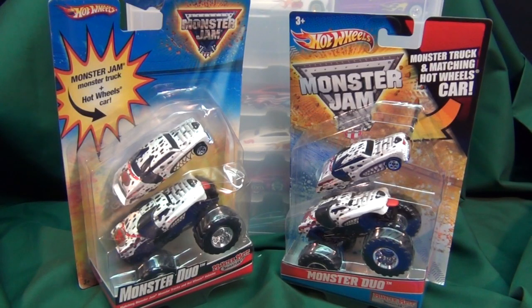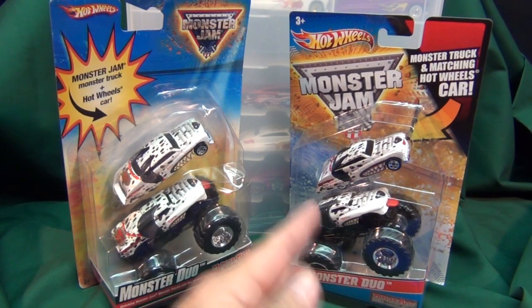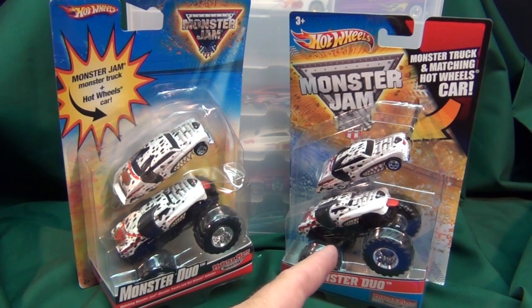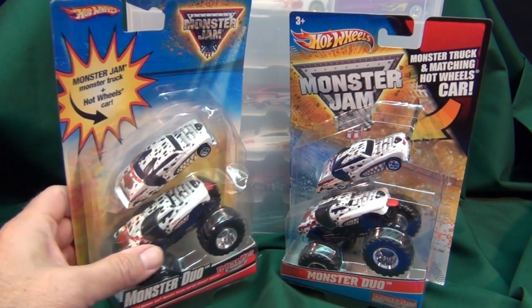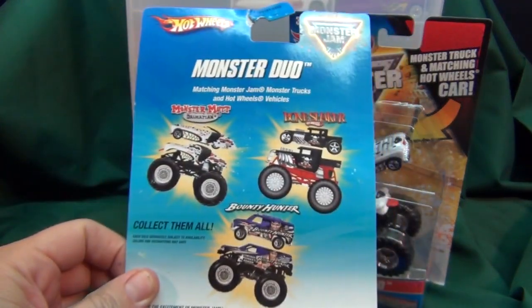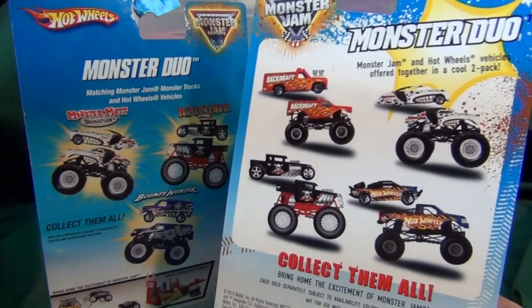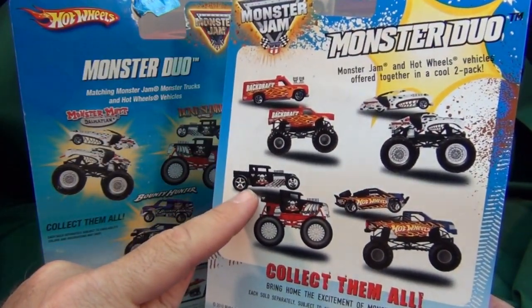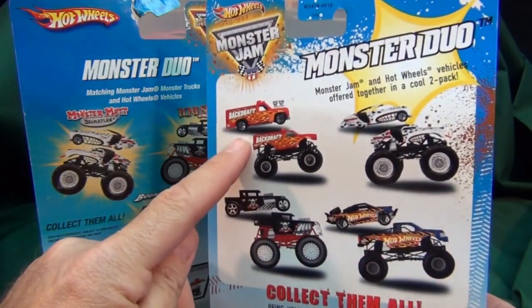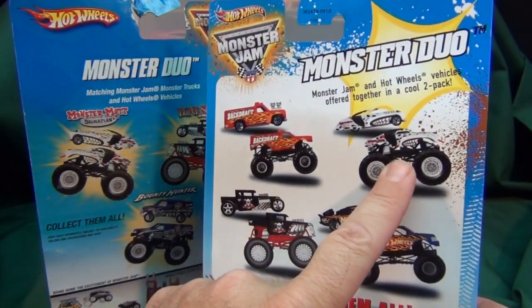Hot Wheels Monster Jam Monster Duo — this two-pack here. This one's from copyright 2009, so it could have come out any time from 2009 or 2010, and this one's copyright 2010. I picked this one up at the end of 2011 at Walmart. I don't keep track of which stores sell the duos. If you check my videos, I've already done a review of the Bone Shaker — it came with the closed roof — and the Backdraft truck.